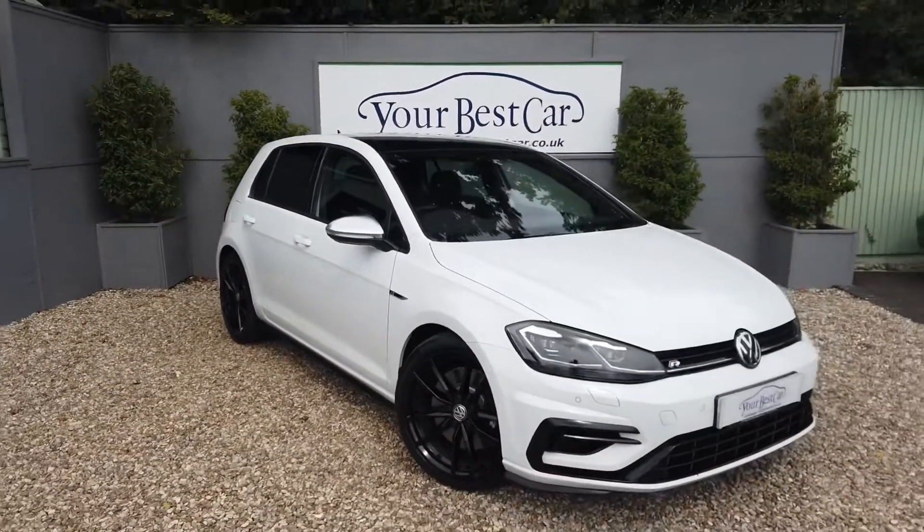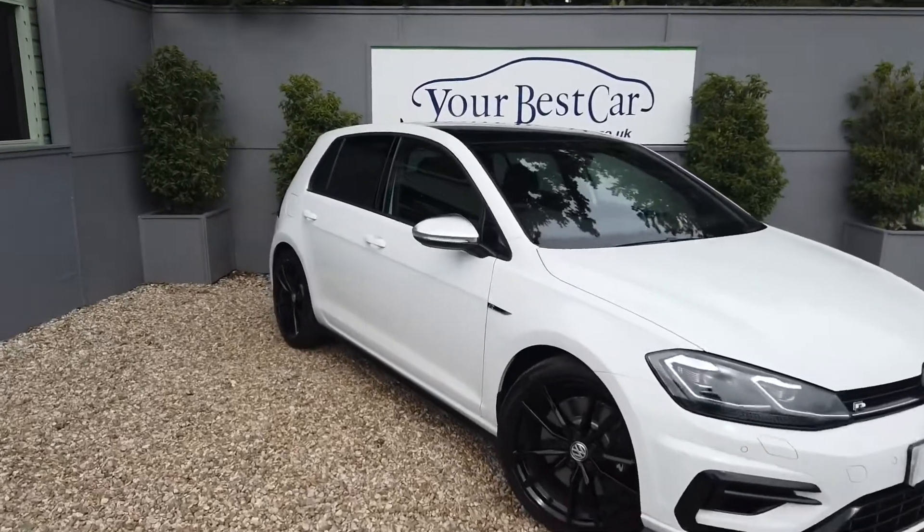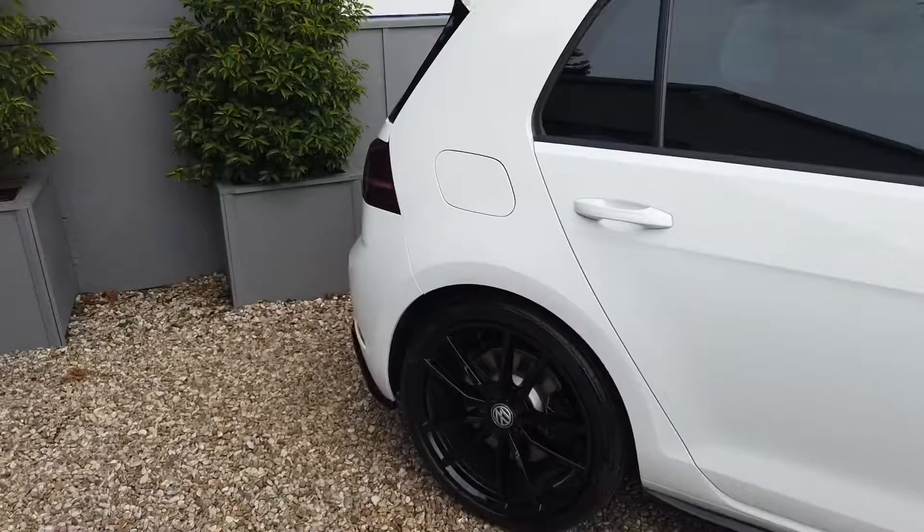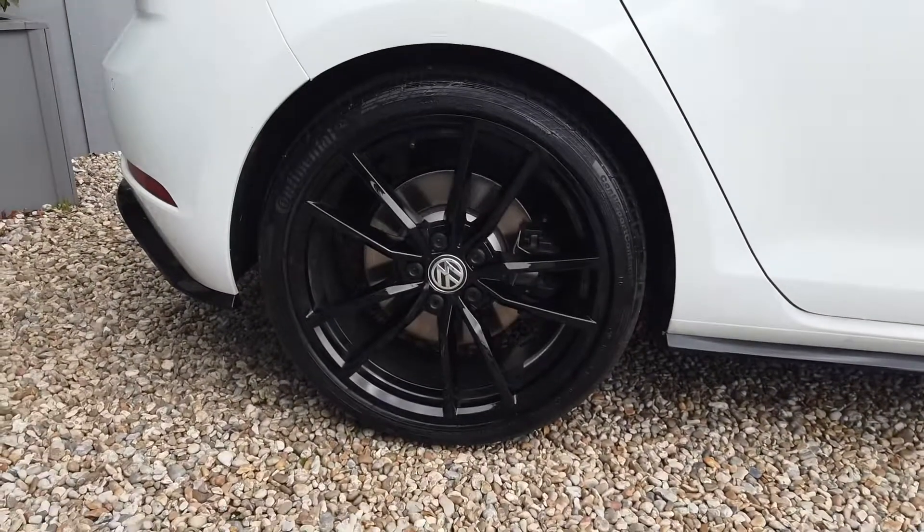This is just a quick condition walk-around video to give you a feel for exactly what condition this car's in, and considering it's covered under 1,500 miles, it's as new.